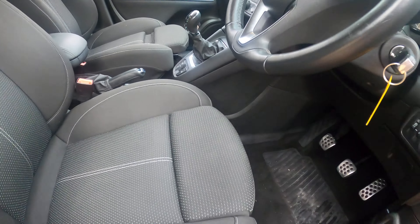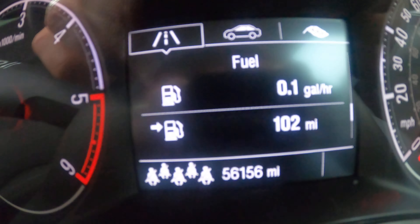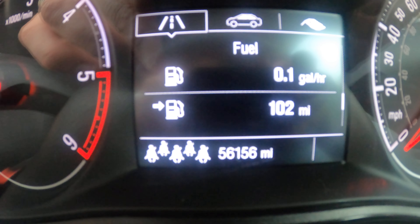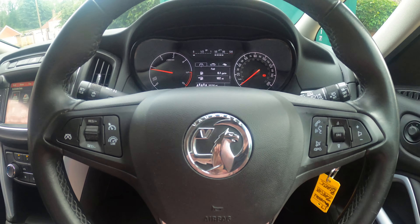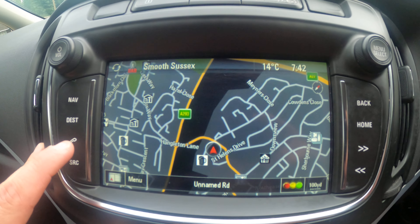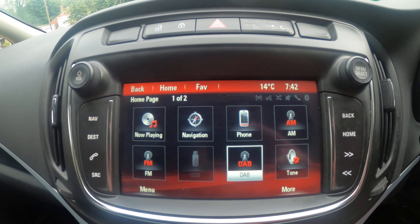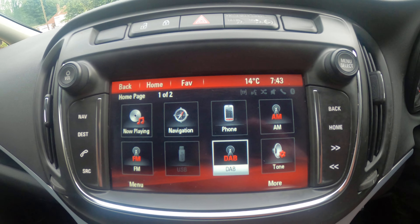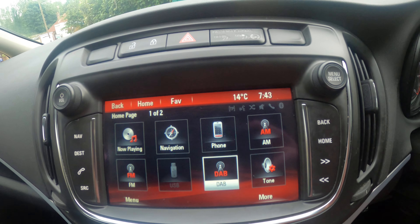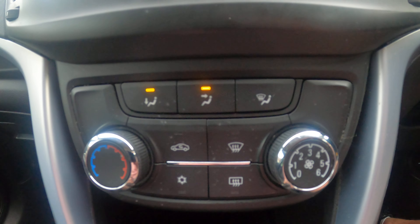Adjustable leg support. The car has done 56,156 miles. It's got nav, Bluetooth, FM, AM, DAB, central locking, and aircon.